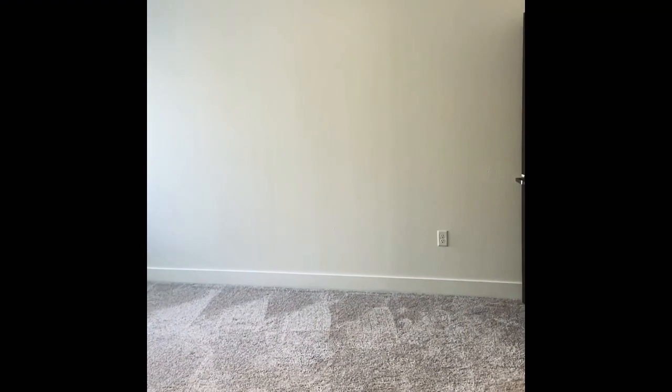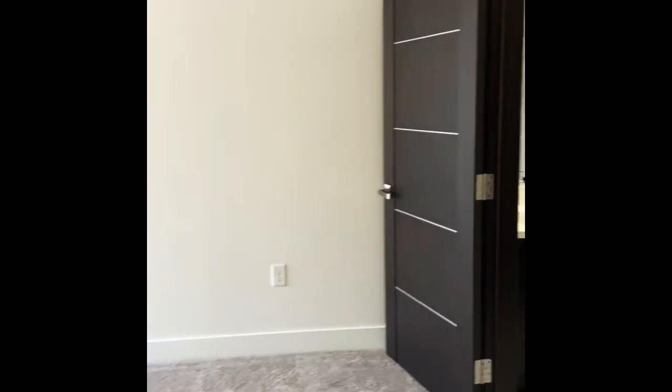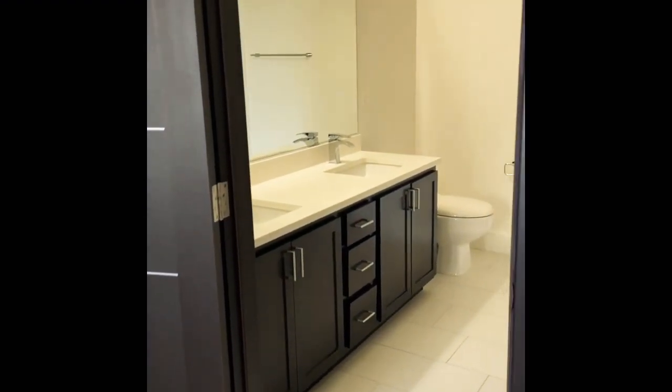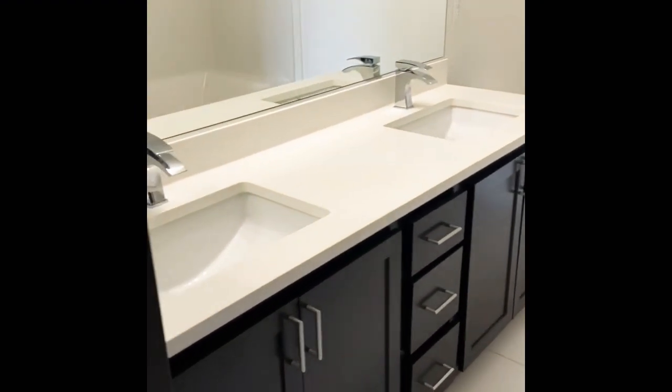So now we're going to take a look at the master bedroom. First up is going to be the bathroom. So you have a private bathroom here featuring dual sinks, functional drawers, and storage under the sinks.